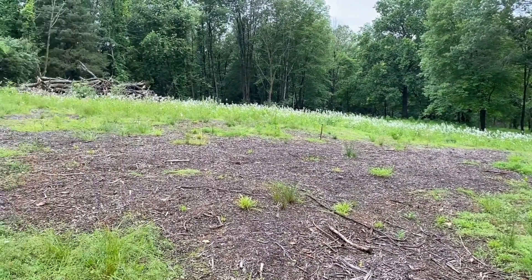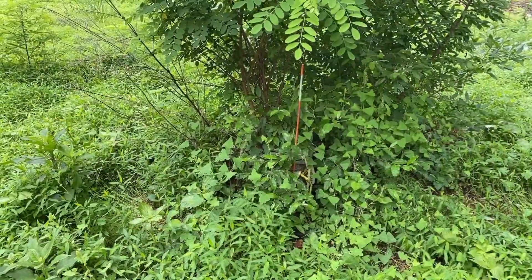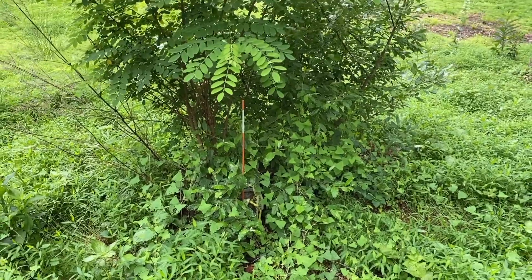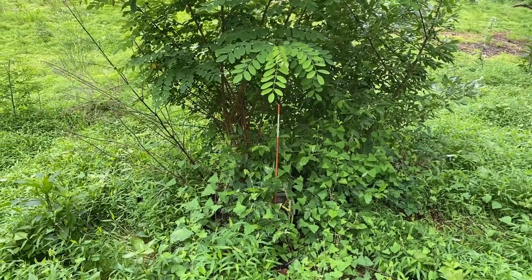And here is where it would go. It even has a well installed somewhere deep inside that bush. For some reason, well heads like to be surrounded by bushes — no idea why.